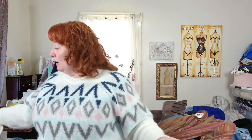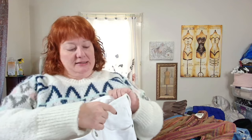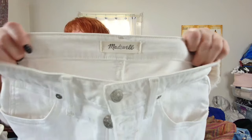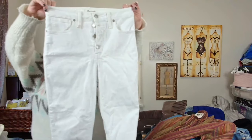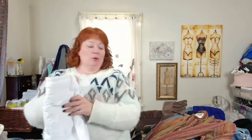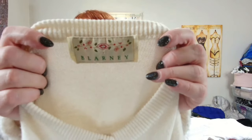This I bought to upcycle — it's a size 27 curvy high-rise skinny crop. These are made well but they have stains, and they're skinny, so I got them to upcycle.